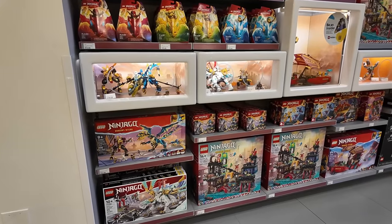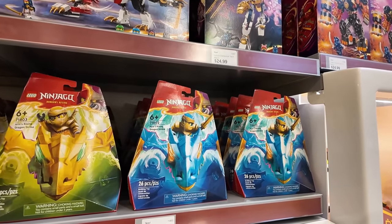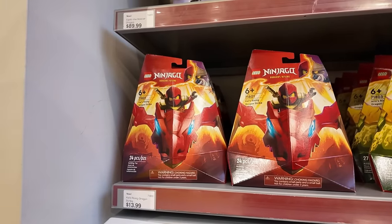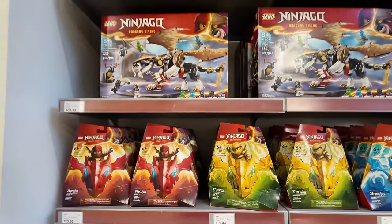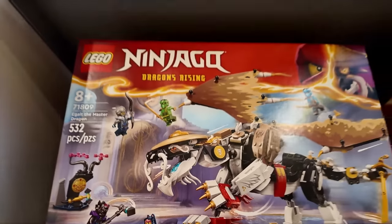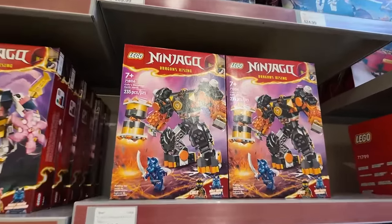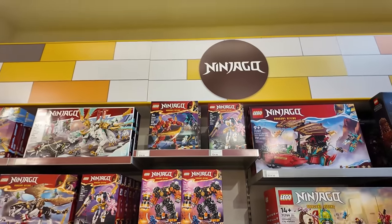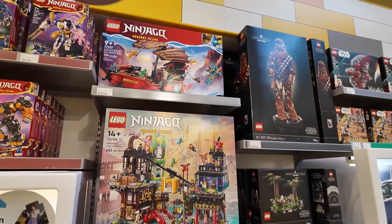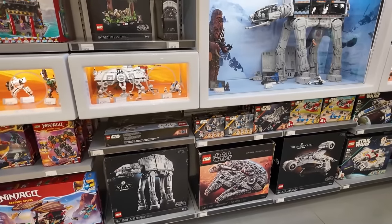I believe there's a ton of new stuff in the Ninjago department — the Dragon's Rising stuff. I'm not a Ninjago specialist, but that packaging is fire — the dragons are popping right out of the package. Those are all the Rising Dragon Strike sets, all new. There's also the Master Dragon — I like his hat and his mustache. There's also a mech and the Destiny's Bounty. I'm not sure if that one's new; they've done quite a few Destiny's Bounties now.